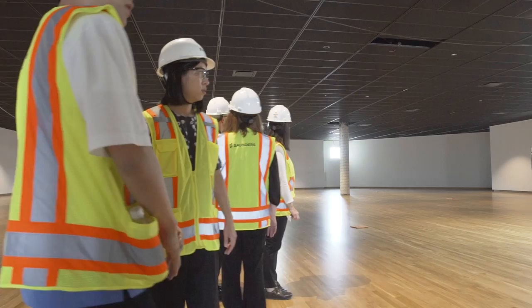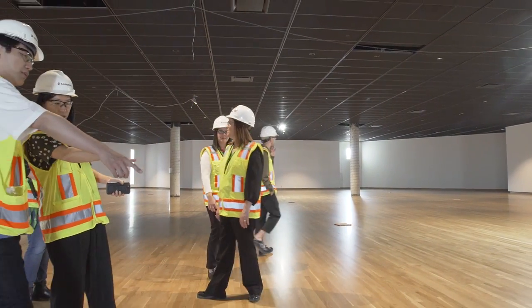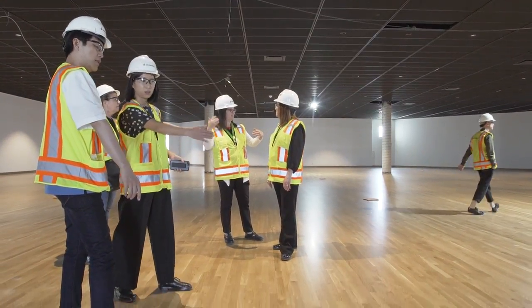Whenever we start the design process for really any kind of design, we do a lot of research. When we first started looking at the architecture and design galleries, design studio, and the Ponte building,